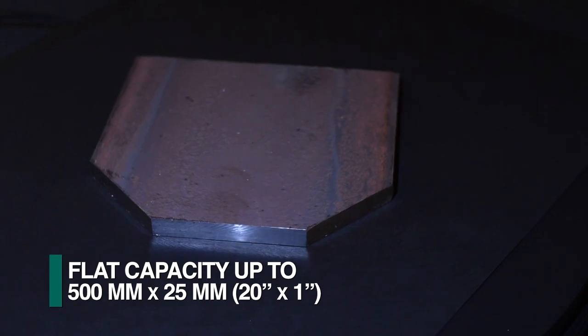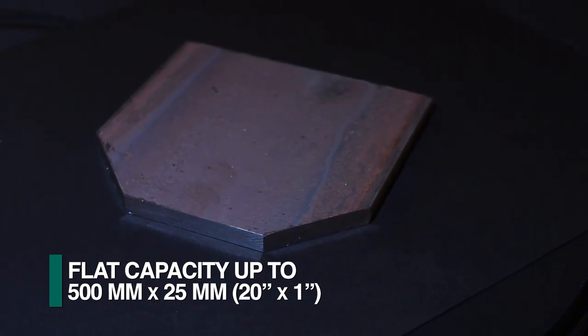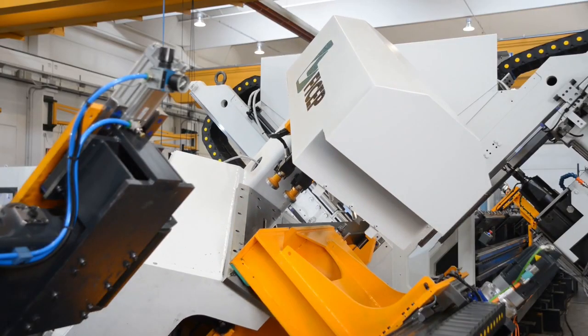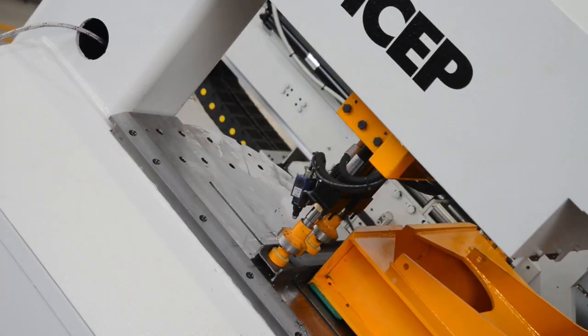The versatility of processing flats up to 500mm by 25mm is exhibited with its ability to not only cut the part to length, but also clip the corners as required. In addition to flats and angles, the Tipo D50 can also process structural tubes, channels and I-beams as required.